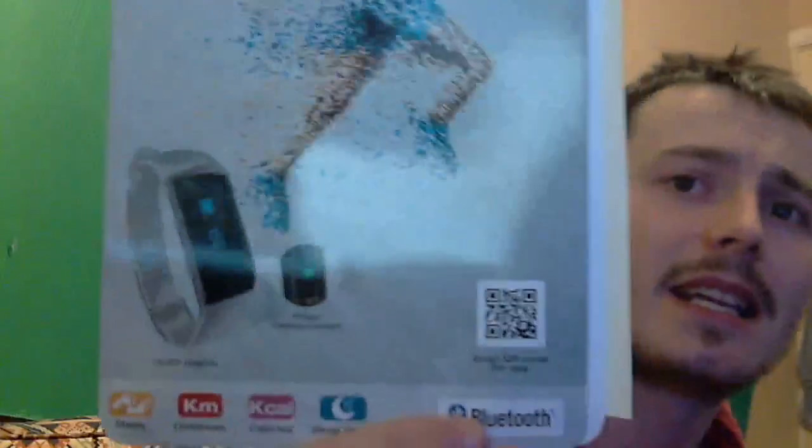I got this for like 3 euro. The woman wanted 5, she then said 4 and I said would you do it for 3, because I really wanted a pack of crisps. She said she'd do it for 3. I can connect it to my phone with Bluetooth and all that.